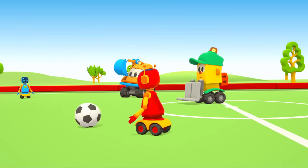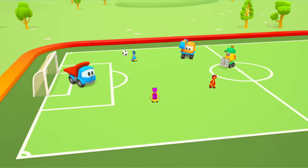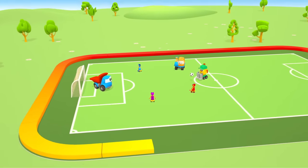The red robot has the ball. Kick! Leo, you're a great goalkeeper!